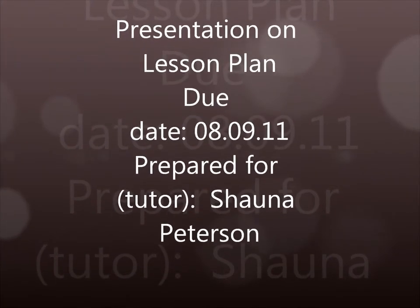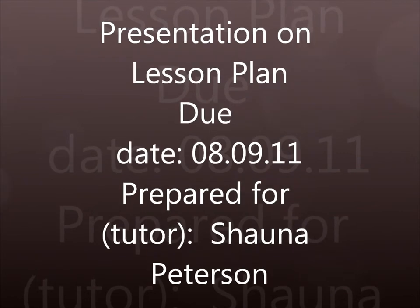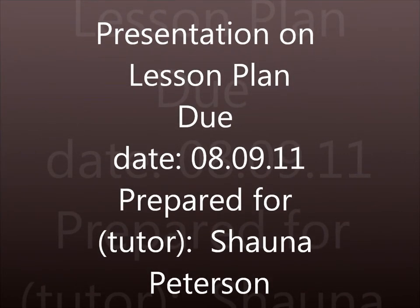Good morning class. Today we're going to concentrate on the 'b' sound.